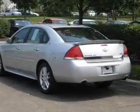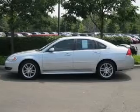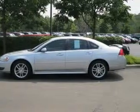Keyless entry, leather seats, power door locks, power windows, cruise control, Bluetooth wireless, and an AM FM stereo with a CD player.